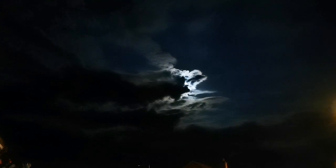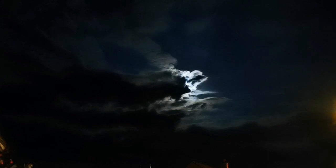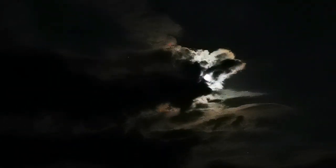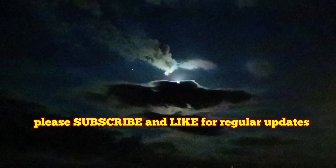What a beautiful scene — the moon is shining and brightening up the clouds. You can also see Jupiter at about two o'clock, sometimes shining.